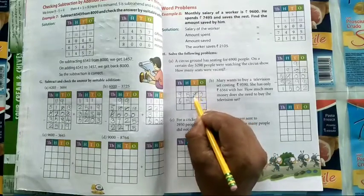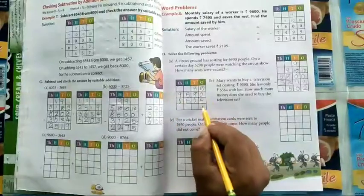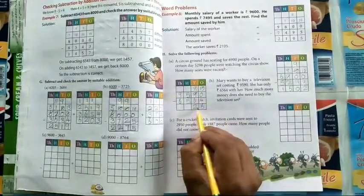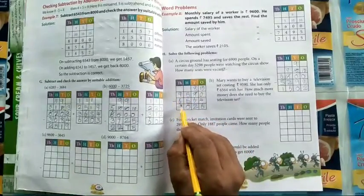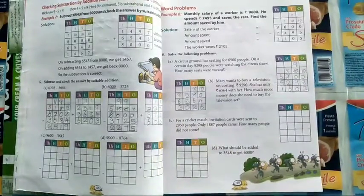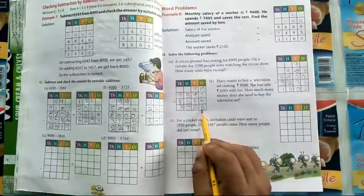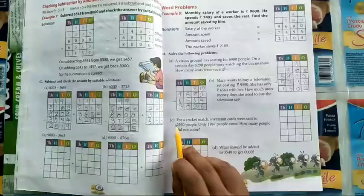Zero minus four — four cannot be subtracted from zero, so borrow. Ten minus four is six. Eight minus six is two. Five minus five is zero. Nine minus six is three. So she needs three thousand twenty-six rupees more.